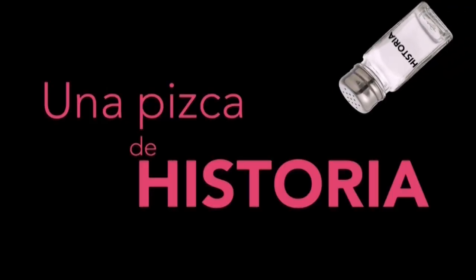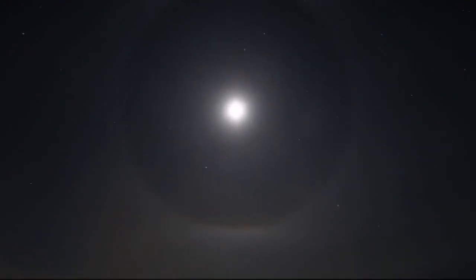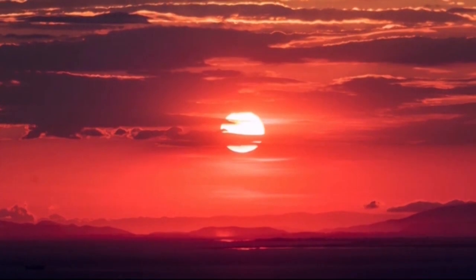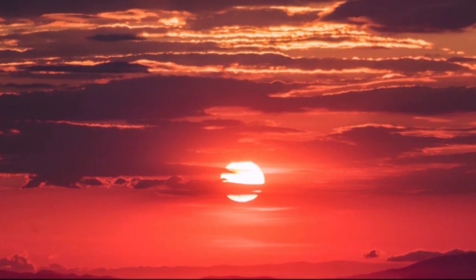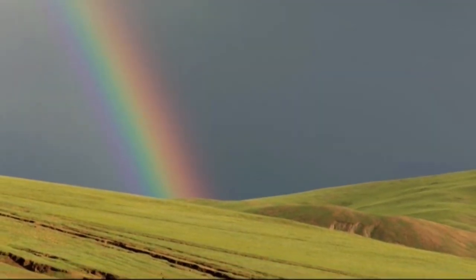A lo largo de la historia, los filósofos griegos y los científicos modernos buscaron explicar el porqué de ciertos fenómenos asociados con la luz: los halos que se ven alrededor de la luna, los espejismos que vemos en las rutas en verano, el ensanchamiento del sol y de la luna en el horizonte. Cuando la luna o el sol están bien abajo en el cielo, parecen ser mucho más grandes que cuando están en una posición más alta. Y por supuesto, el arcoíris: ese fenómeno que saca sonrisas de chicos y grandes cuando llueve.